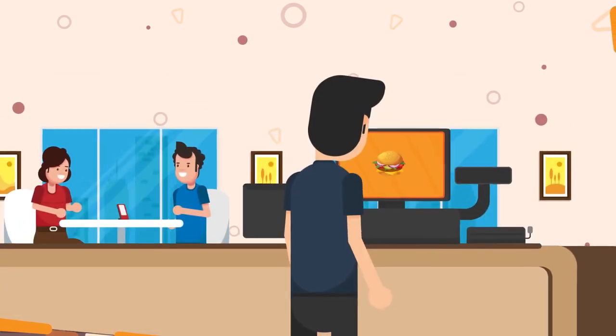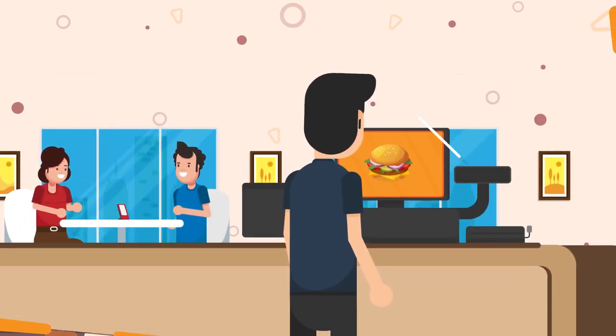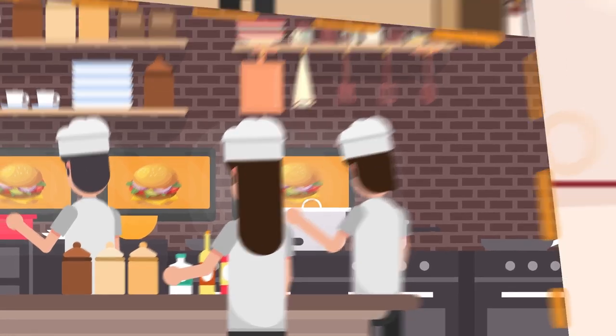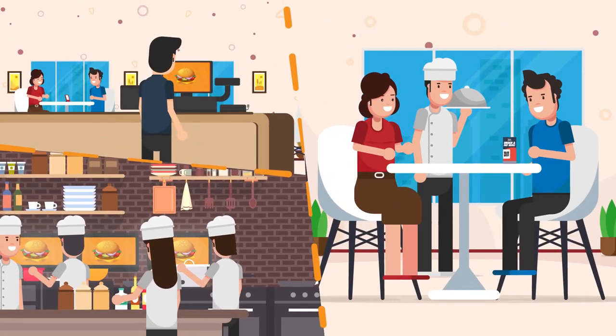Step three: their order is then instantly sent to your EPOS terminals as well as any bar or kitchen areas to be prepared, and you can serve their food and drinks when they're ready.